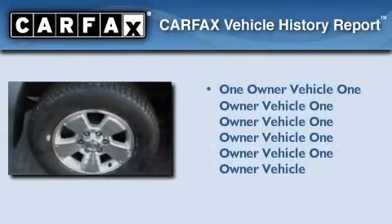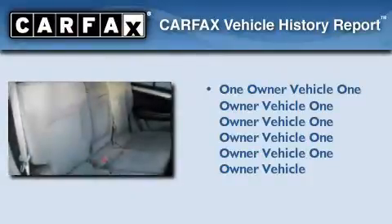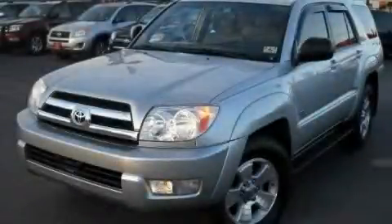This SUV has had only one owner, and it qualifies for the Carfax buy-back guarantee. Please call today to reserve this vehicle for a test drive.